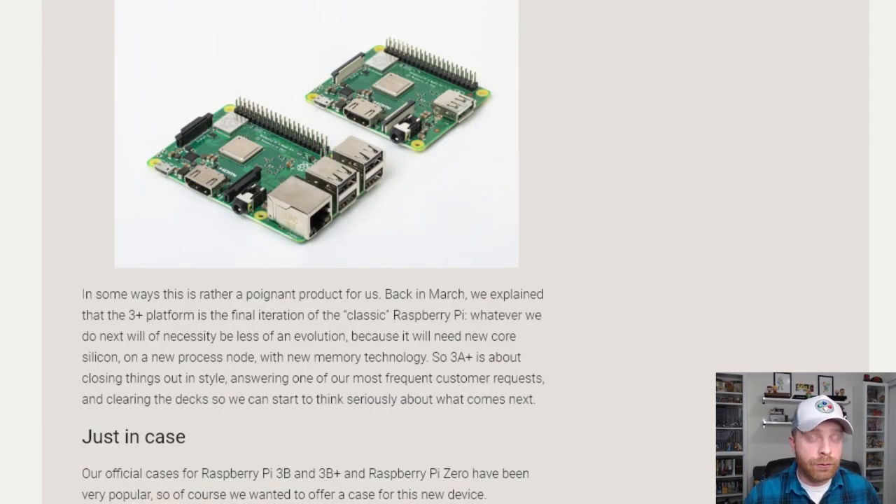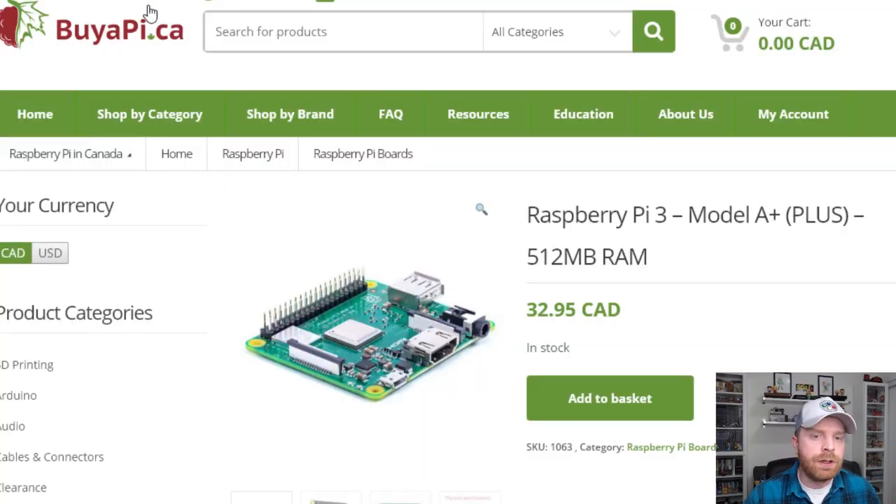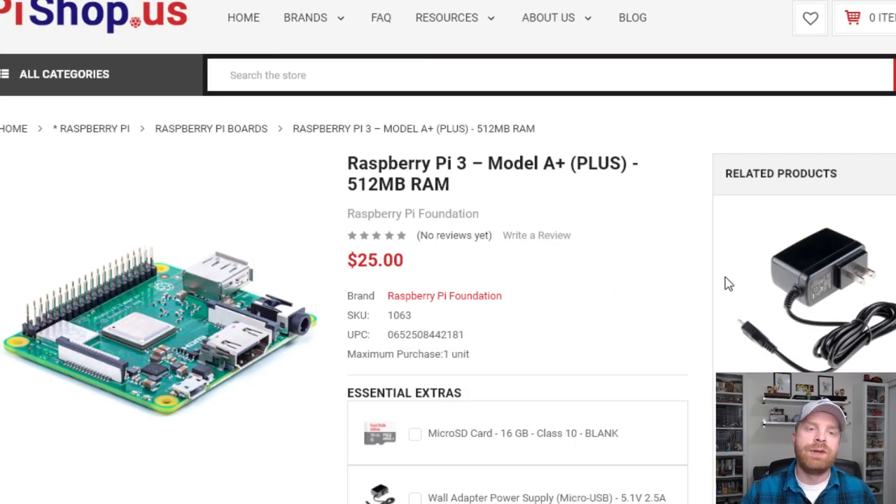And if you're wondering where to get the 3A+, it's available on buyapie.ca here. In Canada, this retails for $32.95, and in the States it's available on pieshop.us for $25.